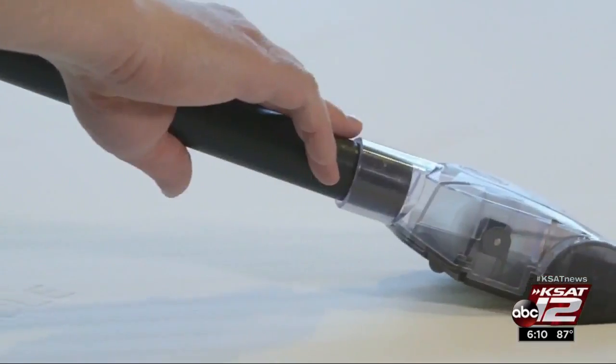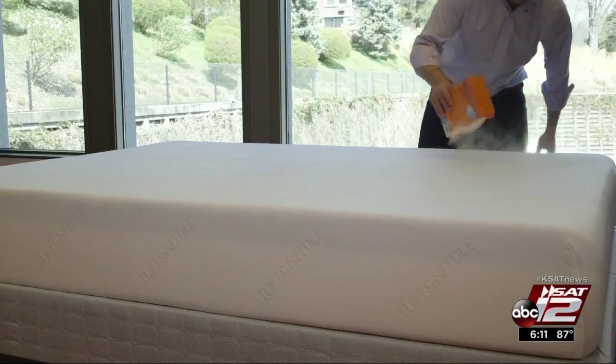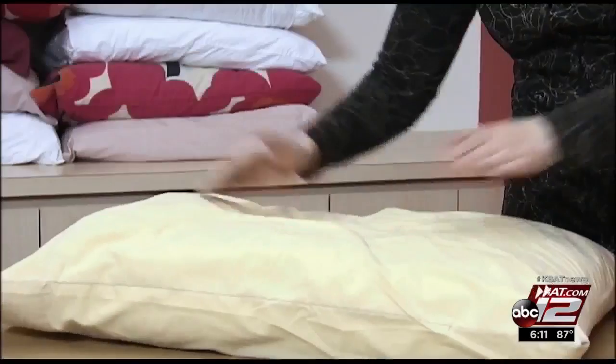First, she says, clean your mattress with your vacuum's upholstery or crevice attachment. Next, deodorize. Sprinkle a one-pound box of baking soda over the surface and leave it there as long as 24 hours if you can.